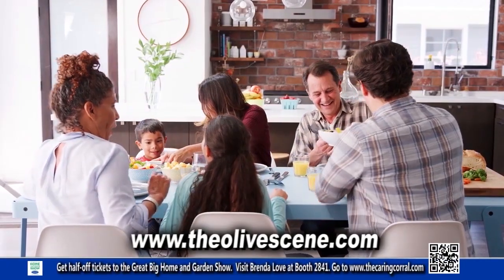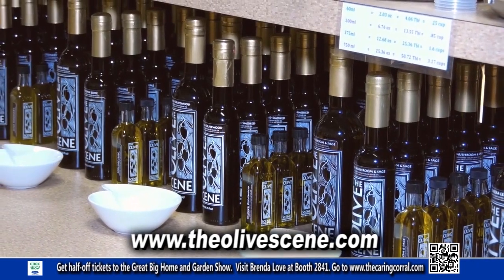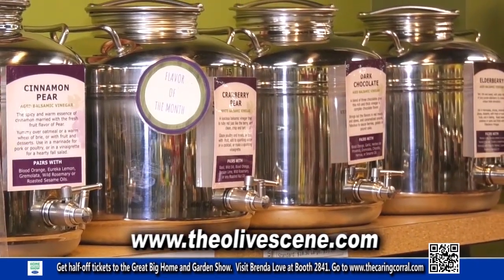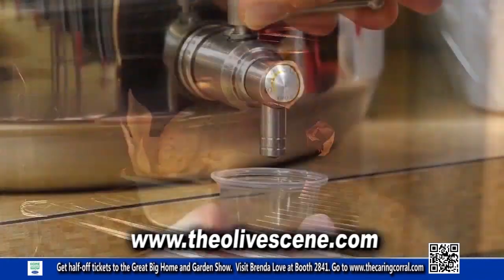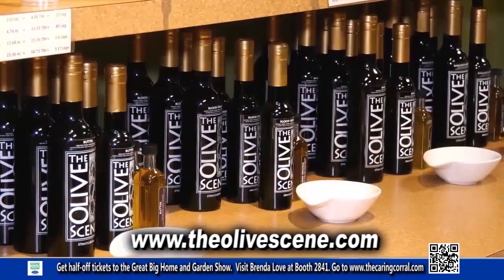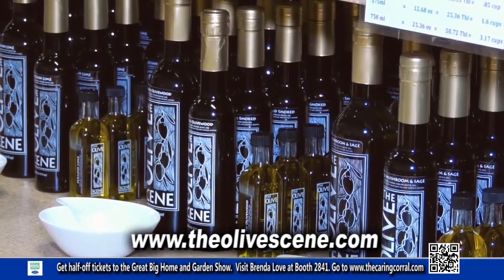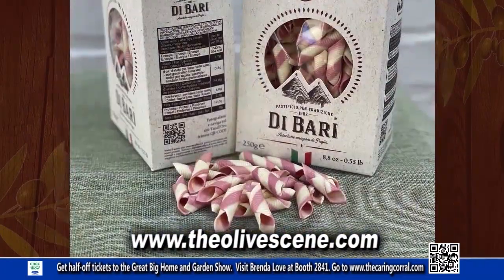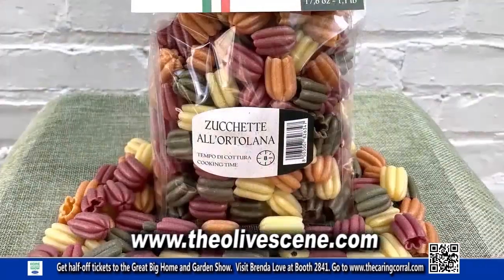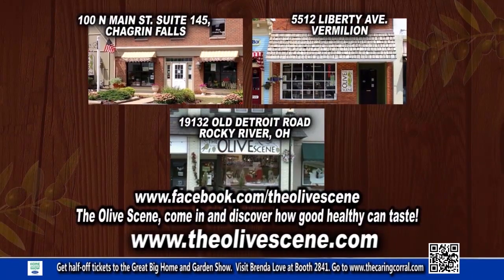From your weekday meal to your weekend gathering, elevate your flavor with the world's freshest olive oils and balsamic vinegars. The Olive Scene invites you to taste the difference when you cook, bake, or drizzle with our extra virgin olive oils and aged balsamic vinegars. Stop in to sample the flavors and find gourmet spices, sauces, and pastas to make your meal complete. Healthy, flavorful, and fresh. From The Olive Scene — in Chagrin Falls, Rocky River, Vermilion, and at theolivescene.com.